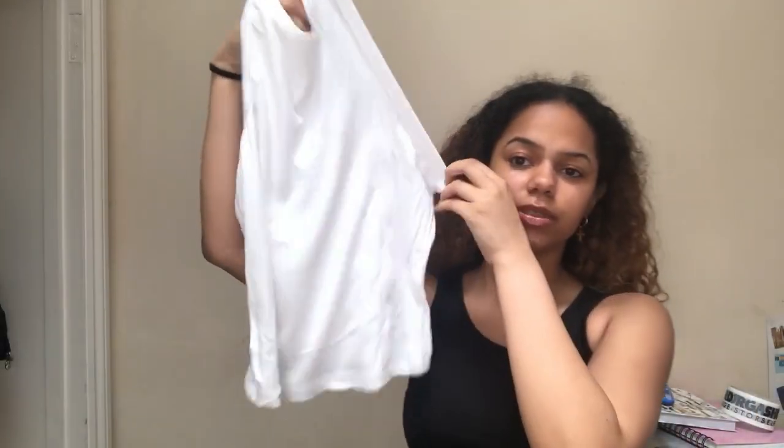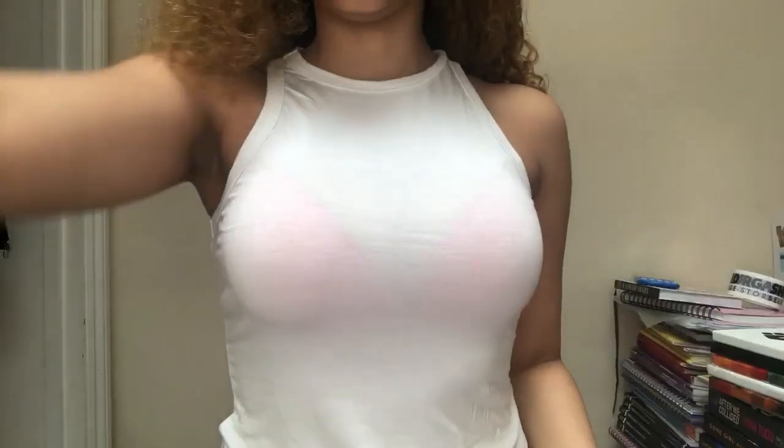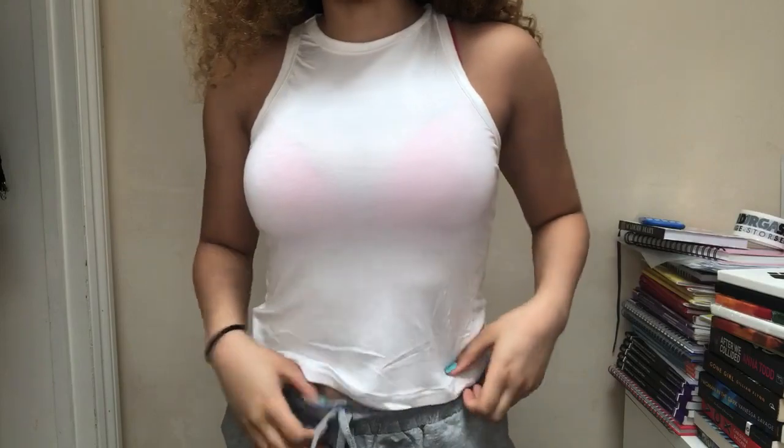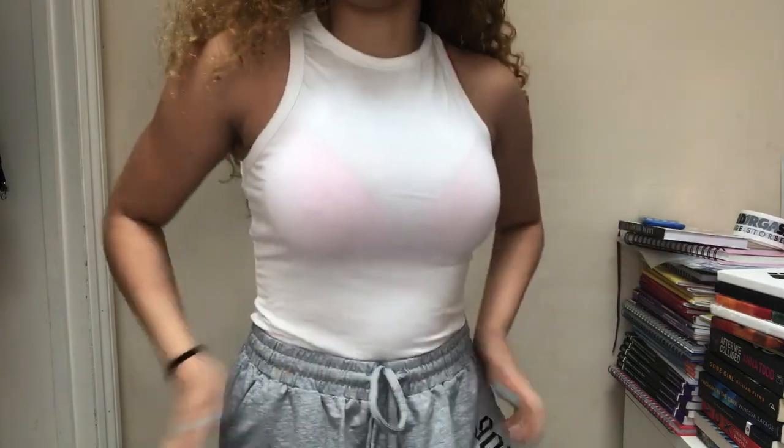The next one is a white top. It's different to the one I showed you before — it's less cropped and the sleeves are cut in a different way, going down further. I'll show you guys what this top looks like. I probably would need a different type of bra but I'll just show you guys what it looks like in a normal t-shirt bra. It's not really cropped — it's just a normal length, so I lied when I said it was cropped.